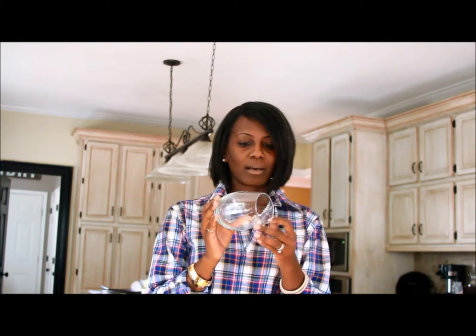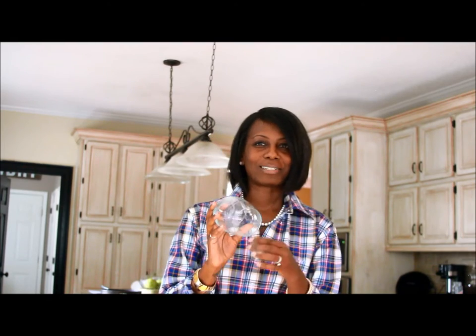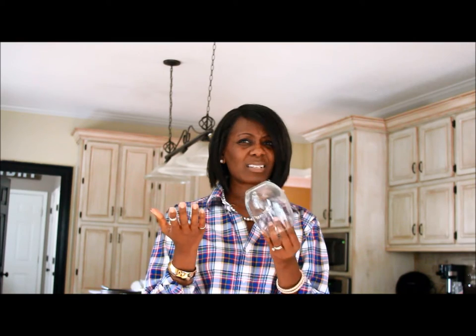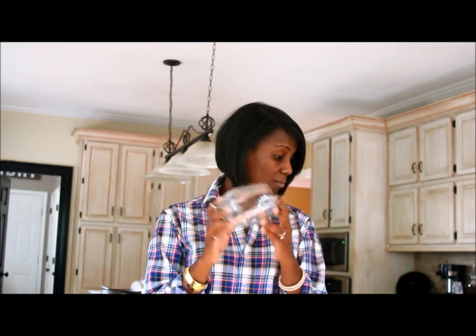Next up in the glass category are these stemless wine glasses. I love these — every time I go I pick up like two or three of them. I don't have a ton because my son washes dishes and he makes a habit of breaking them, but at a dollar I don't even care. If you've ever seen these at Target or HomeGoods you might get six for like nine or ten dollars, so at Dollar Tree you get six for six dollars — can't beat that.